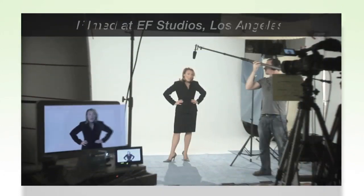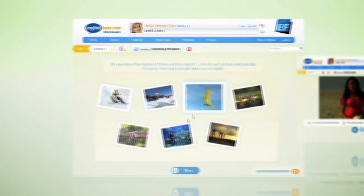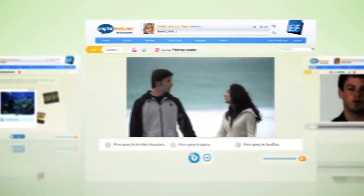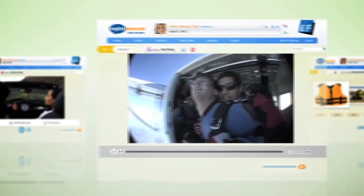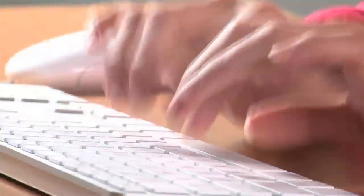English Town's iLab engages you by using interactive video and powerful study tools that make learning easy and fun. With thousands of hours of content, iLab lessons cover all language skills, from vocabulary and grammar to listening comprehension and pronunciation.